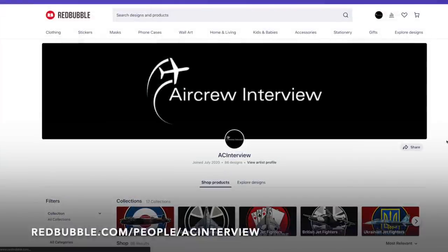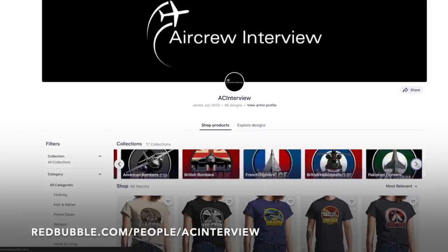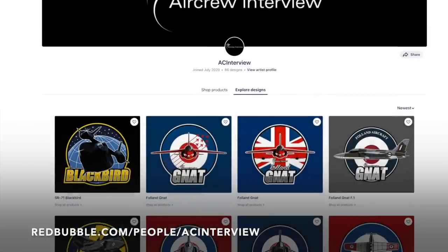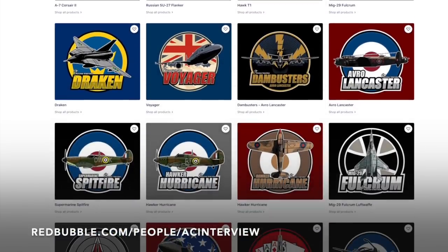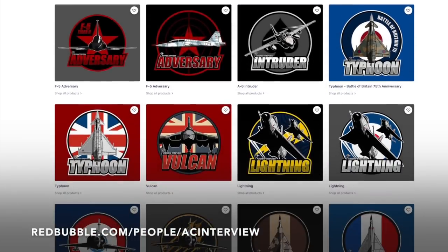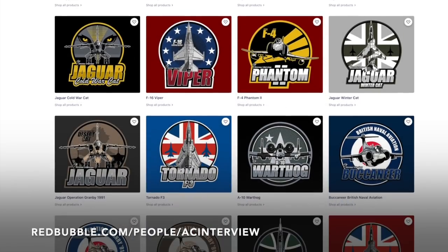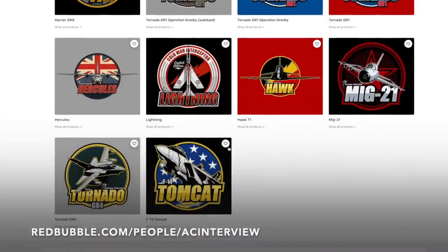Make sure you check out our online store where we work with our graphic designer to create stunning garment and product designs featuring a wide variety of aircraft types such as British fighters, World War 2 aircraft, American bombers, Russian fighters and much more. You can pick your favourite designs and personalise any items within our Redbubble store, ranging from clothing right through to stationery. All of our designs feature our logo so you can show your support for the channel while getting a quality product. Head to aircointerview.tv and click store, or go to redbubble.com/people/ACinterview.